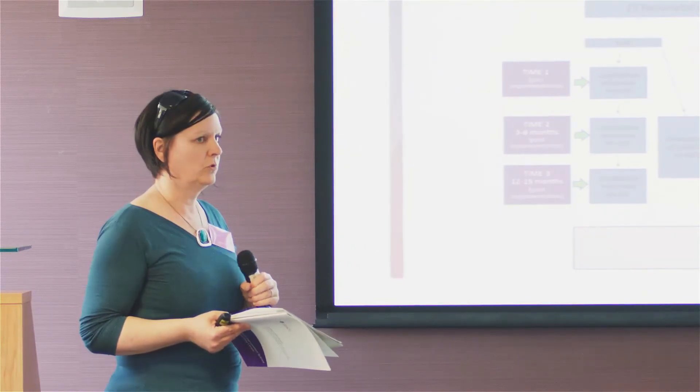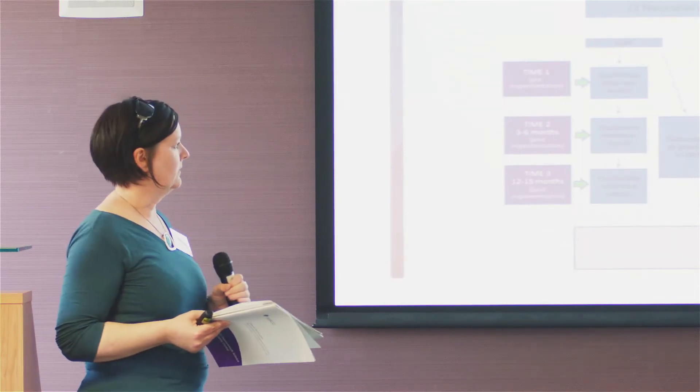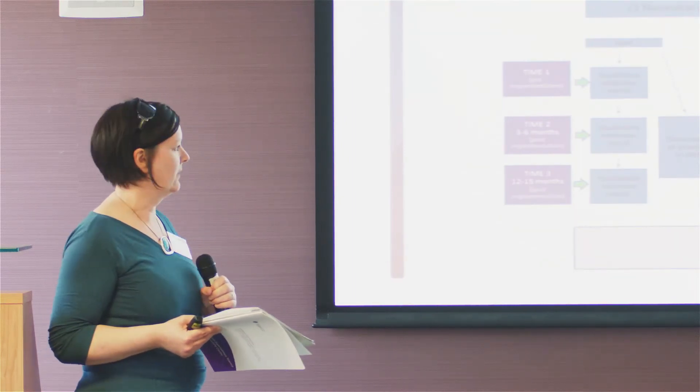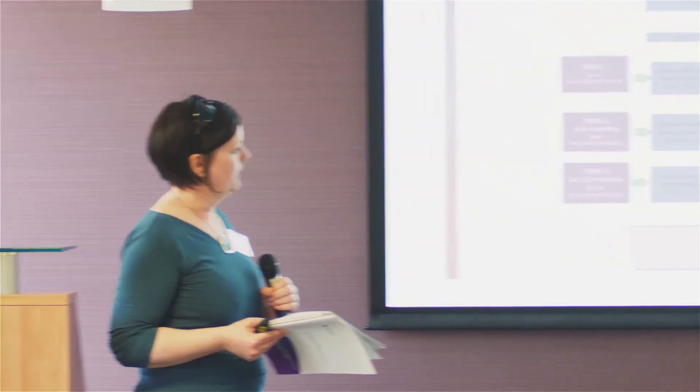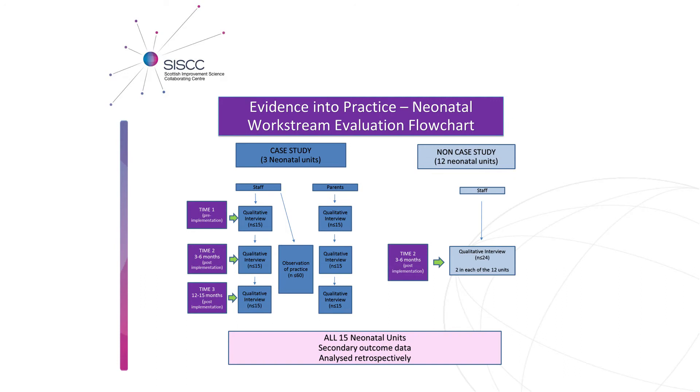In the case study, we'll be interviewing at three time points: in the next few weeks, then again at three to six months, and then at 12 to 15 months. The purpose is to gather people's views as they go through the process of implementation — to understand in detail what has been successful, what hasn't been successful, and the barriers and facilitators of change. At the end of the study we'll also utilise secondary outcome data to look retrospectively at any changes in clinical and non-clinical measures.